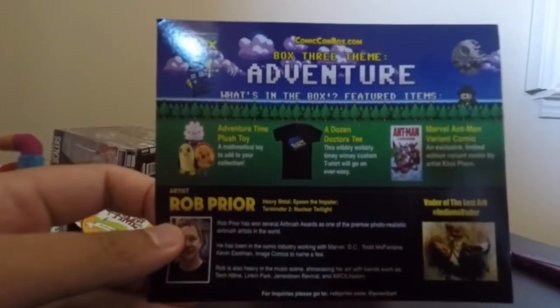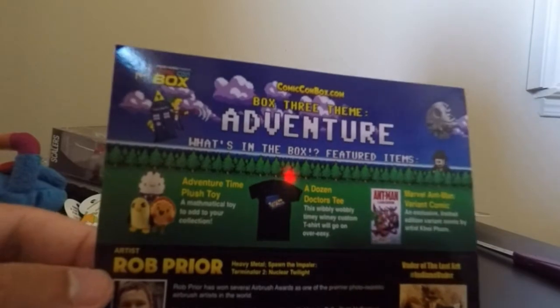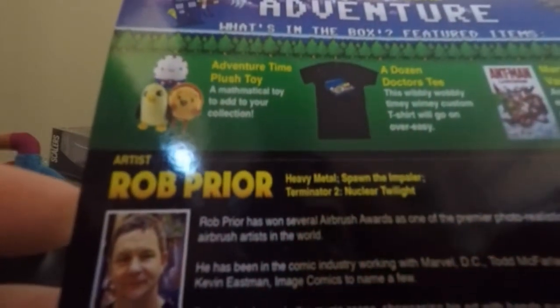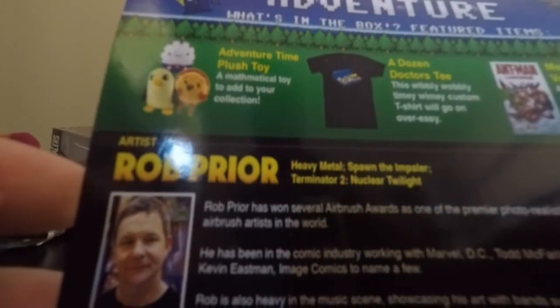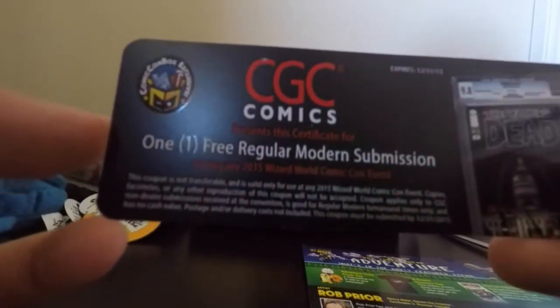This is the info card for this month's Comic-Con Box. The theme is adventure. It shows the Adventure Time plush toy, a 'Dozen Doctors' tea which is actually pretty cool, and the Marvel Ant-Man variant comic. The art piece was by artist Rob Prior, and it's called 'Vader of the Lost Ark' — a pretty cool piece. It also came with a CGC Comics one free regular modern submission, which you can use at any Comic-Con you go to.